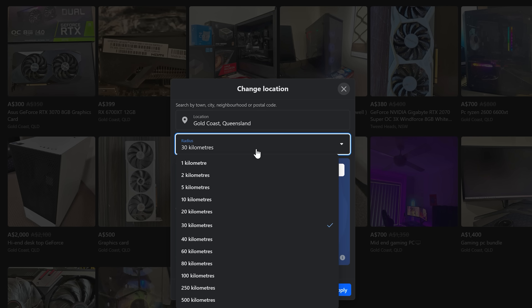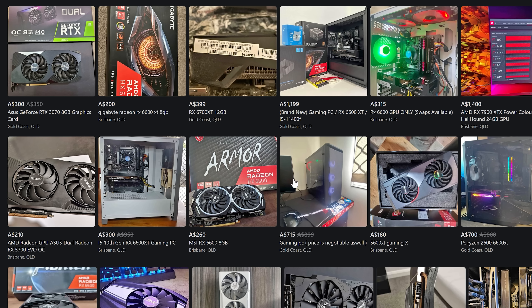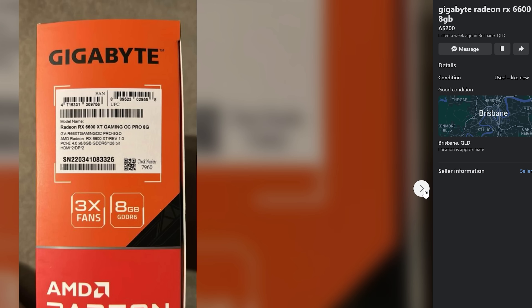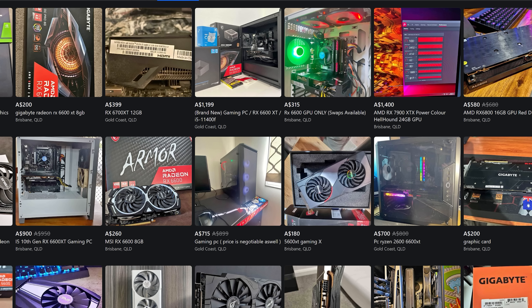It doesn't get into the nitty gritties. One card might beat another at a different game and resolution, but when you are looking for the best value to either build yourself a gaming PC — or do what I do and resell gaming PCs — you're looking at not just those numbers but more importantly the price and the condition of the card.